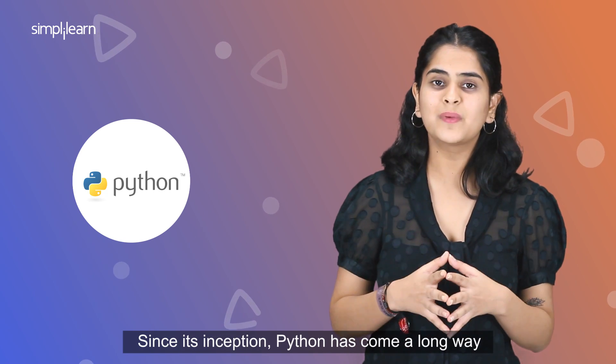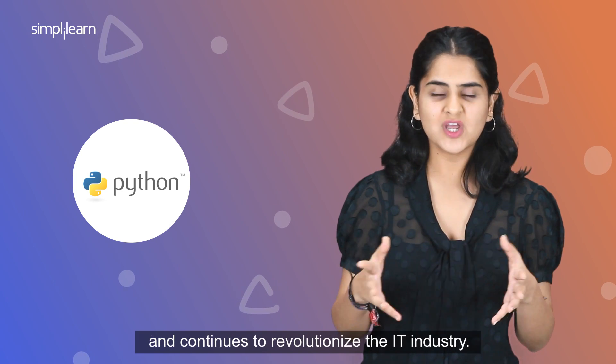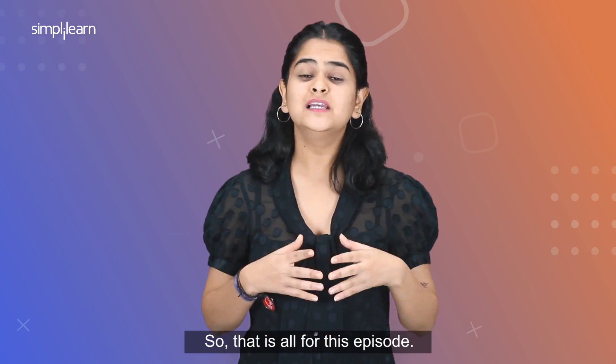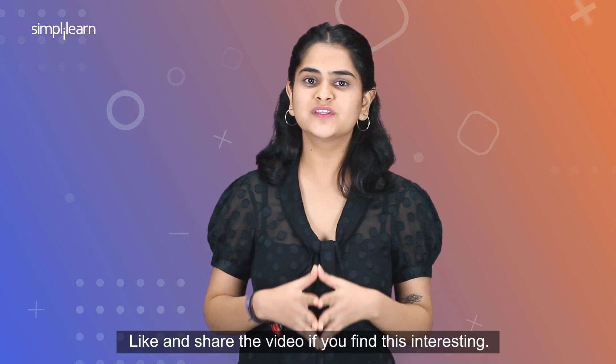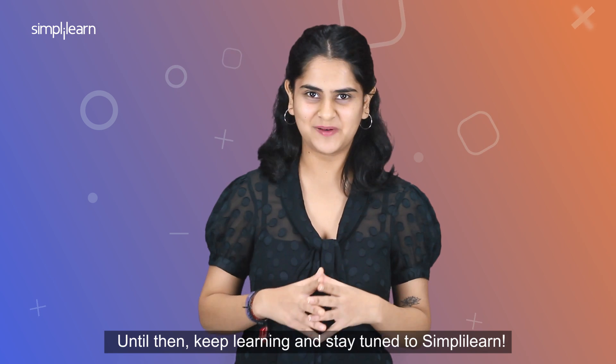Since its inception, Python has come a long way to become the most popular coding language and continues to revolutionize the IT industry. So that is all for this episode. Like and share the video if you find this interesting. We will be back with another technology in the next episode. Until then, keep learning and stay tuned to Simply Learn.